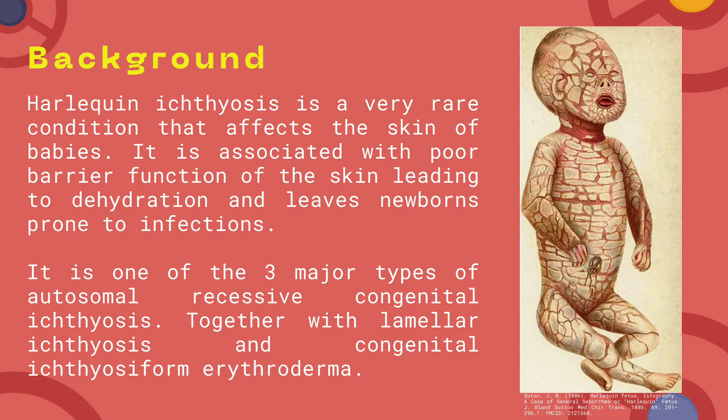It is a very rare condition that affects the skin of babies. Associated with poor barrier function of the skin leading to dehydration and leaving newborns prone to infections. It is one of the three major types of autosomal recessive congenital ichthyosis, together with lamellar ichthyosis and congenital ichthyosiform erythroderma.